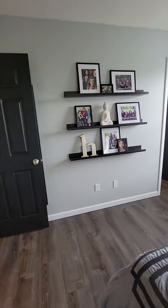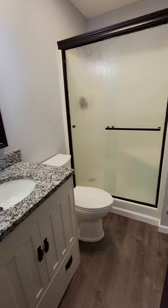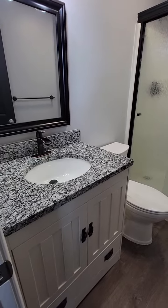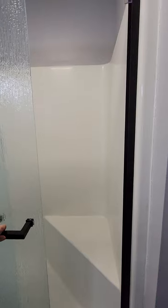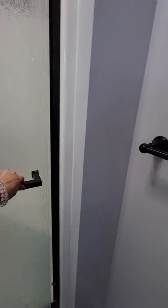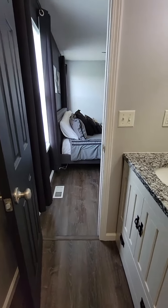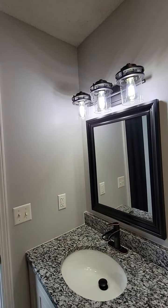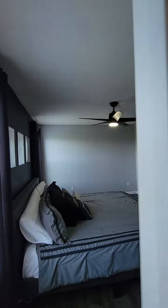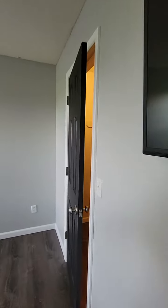Let's check out the master bath — super clean and very updated. Got the new glass doors. All of the light fixtures have been updated too — I don't think I mentioned that earlier. And it's got a nice little walk-in closet right here.